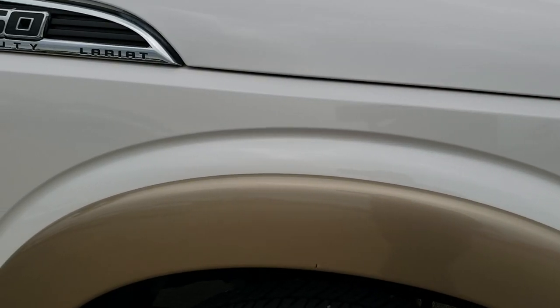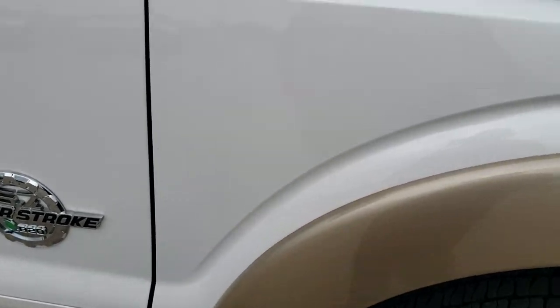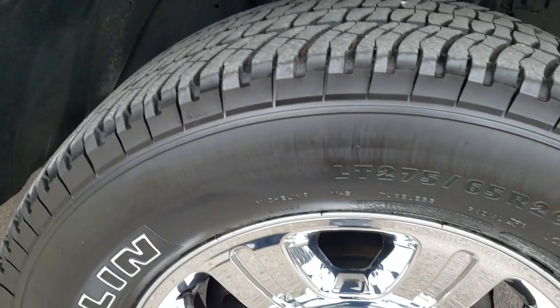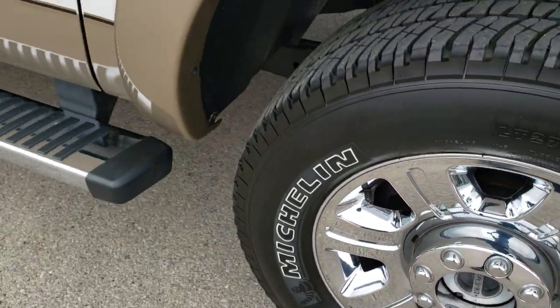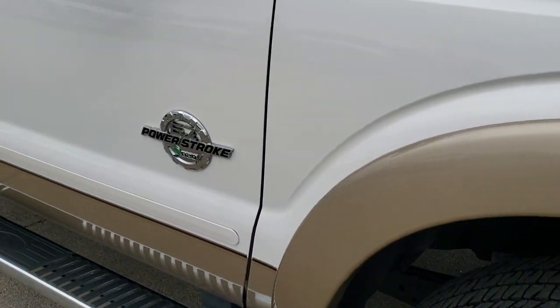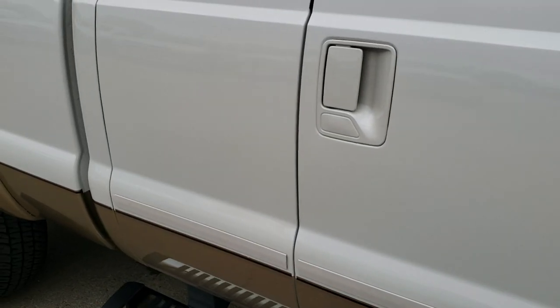Passenger side fender is in nice condition as well — no dents or dings. Passenger side rim is in excellent shape, no scuffs or scrapes. And as you go down this side of the truck, you can see just how clean the body is — how reflective and mirror-like that paint is.